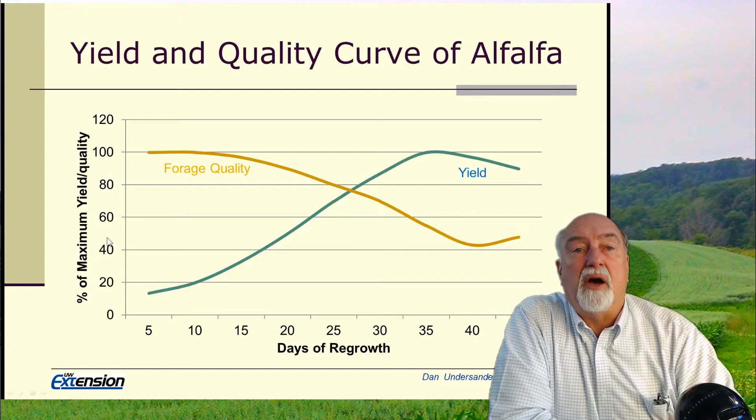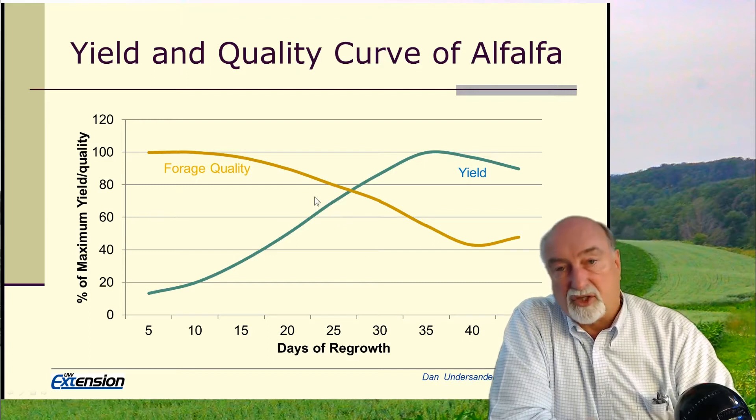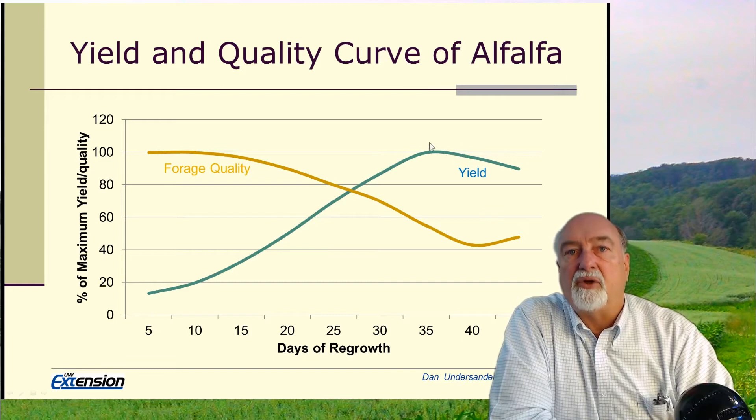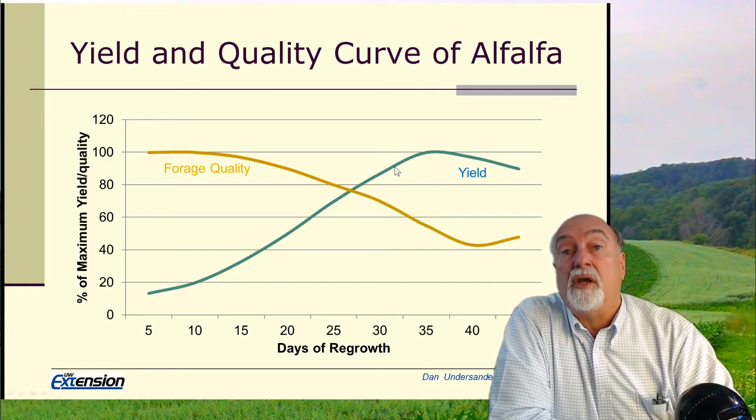Generally, forage quality declines as the plant matures — it's getting taller, stemmier, and more lignified. On the other hand, yield goes up. So we might cut early for dairy quality, but cut later for beef, sheep, or horses because we don't need the high quality and would like to get more yield from the field.